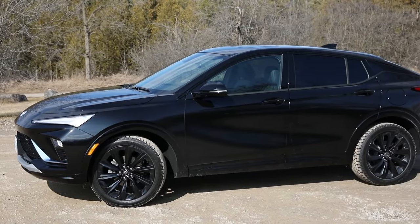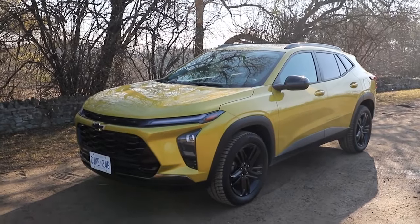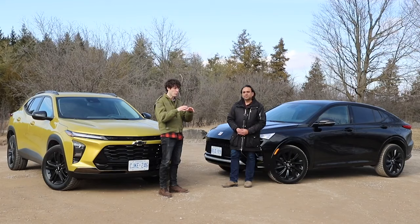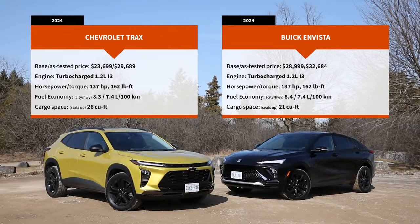2024, first ever, all-new Buick Envista, and it's the mid-trim ST. This is the Chevy Trax Active, actually one of two top trims GM offers for the Trax. You can get the Active, which comes with black fender flares, a roof rack, and more of an SUV off-road-y kind of vibe, or you can get the sporty RS. So base to base, we have a $5,300 price difference between the Trax and the Envista.